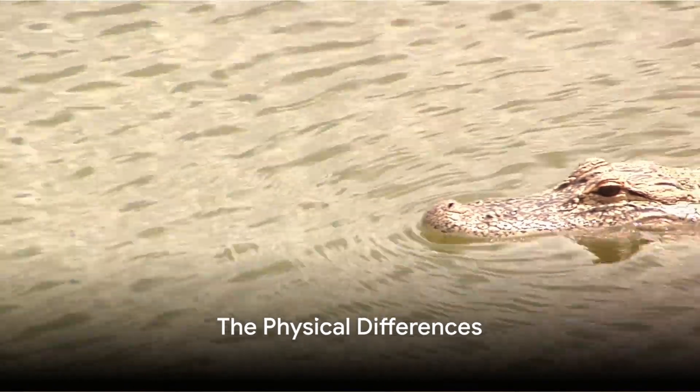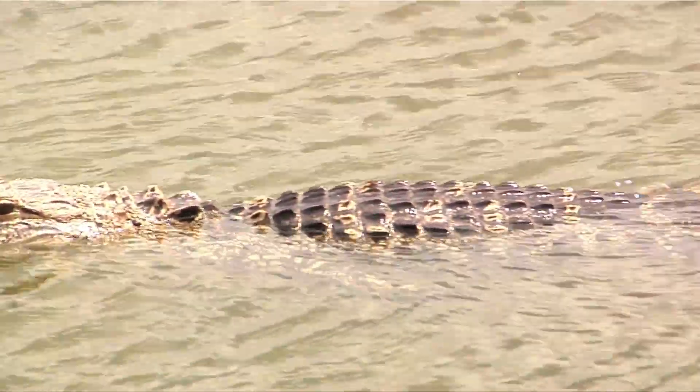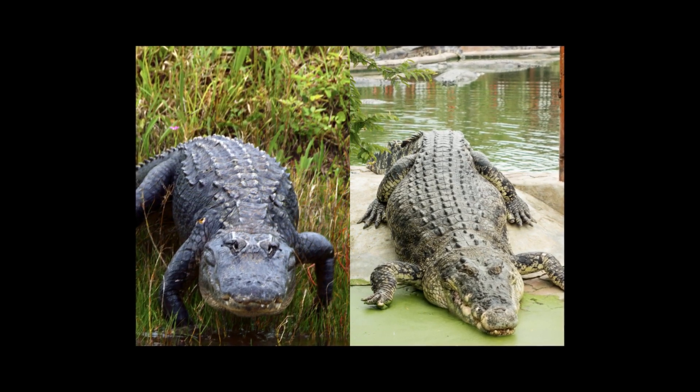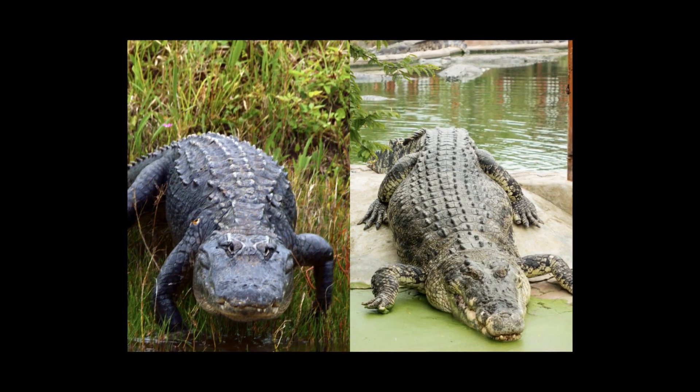First off, let's look at the physical differences between an alligator and a crocodile. Imagine a beauty contest of the wild — a comparison of these reptilian monarchs. The judges would first notice the contrasting shapes of their snouts. Alligators boast a broad, U-shaped snout, while crocodiles feature a more slender, V-shaped one.